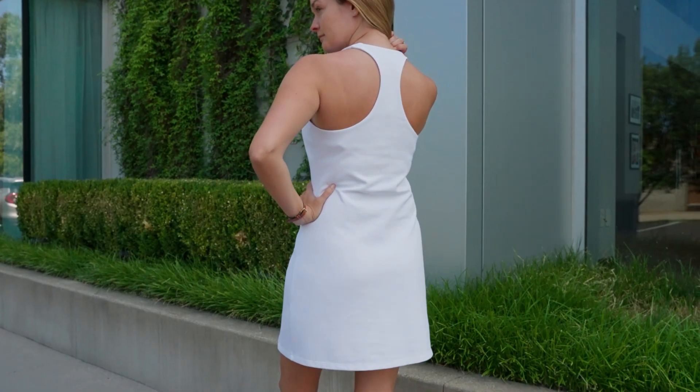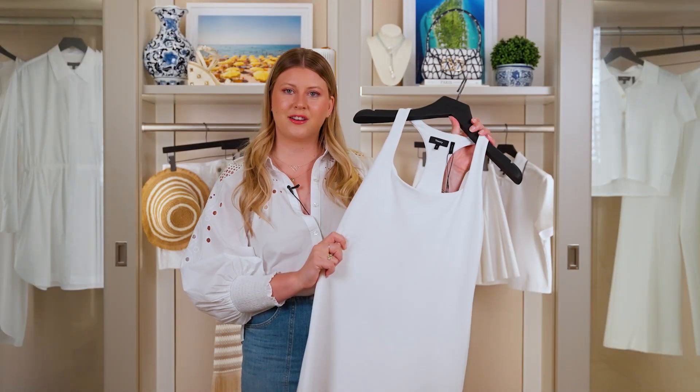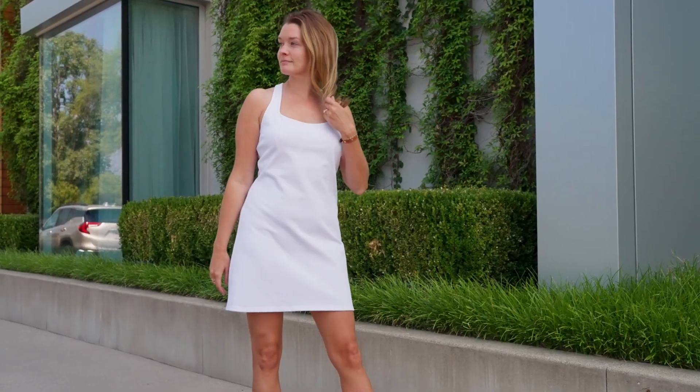It's got the razor back, so very sport inspired. And then the built-in bra, which is very practical. Back to the material — it's nice and thick, so you're not going to be able to see through it. I totally love this dress.